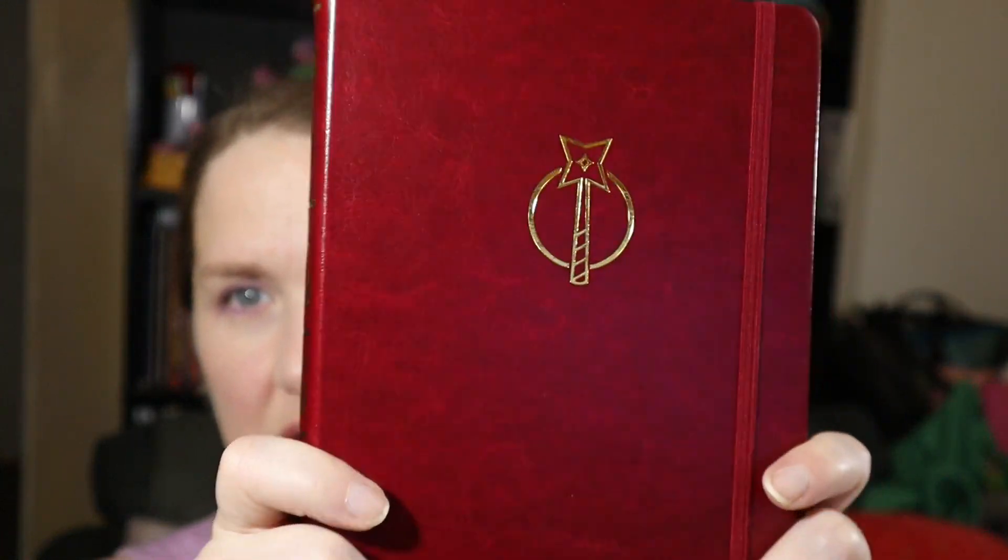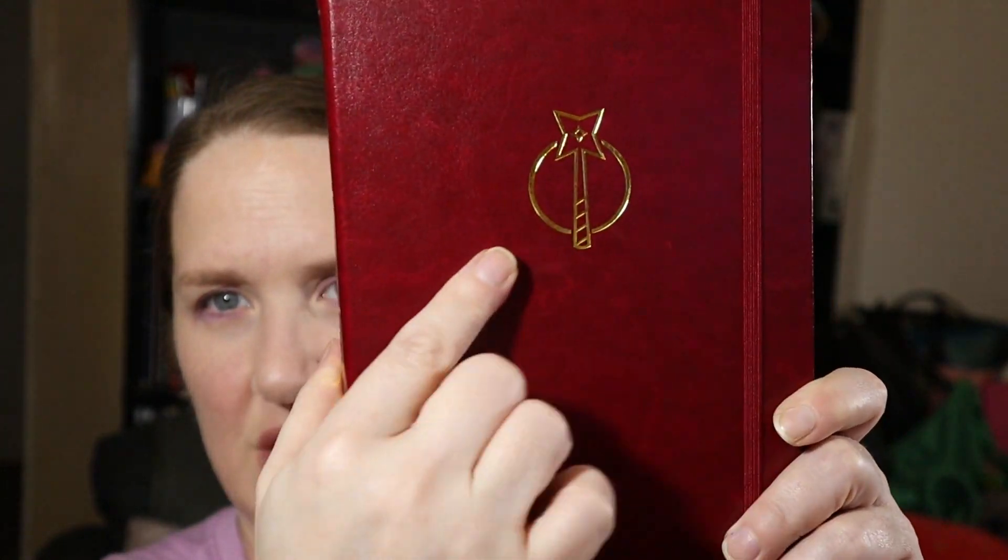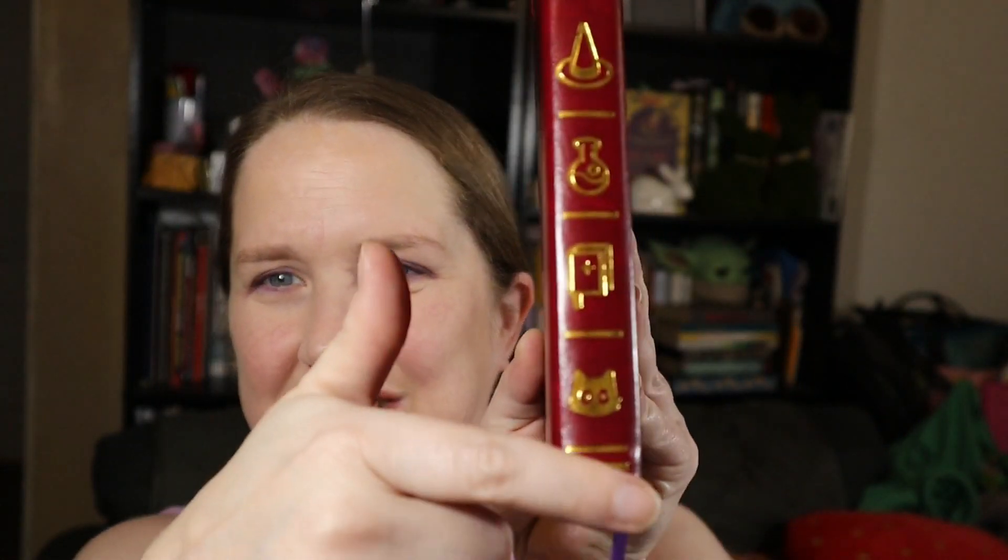I am so excited. I really wanted to try this Heroes Journal in particular because it is red — a gorgeous red. It has a wand on the front and there is decoration up the side. They have different versions, so there are three different kinds of Heroes Journal.